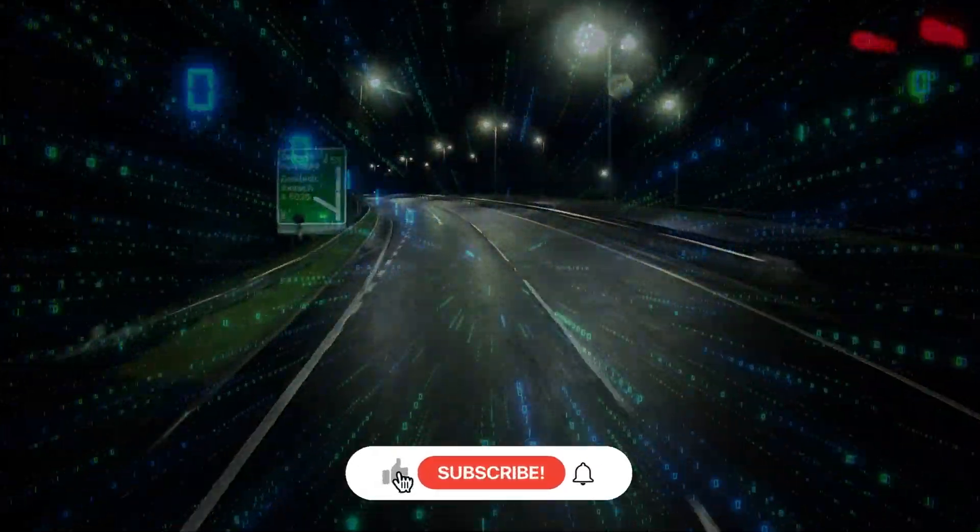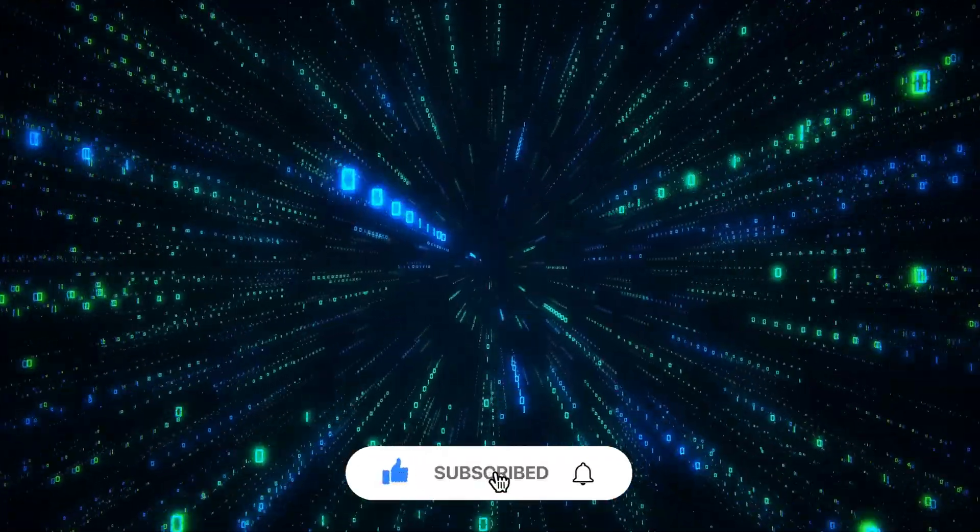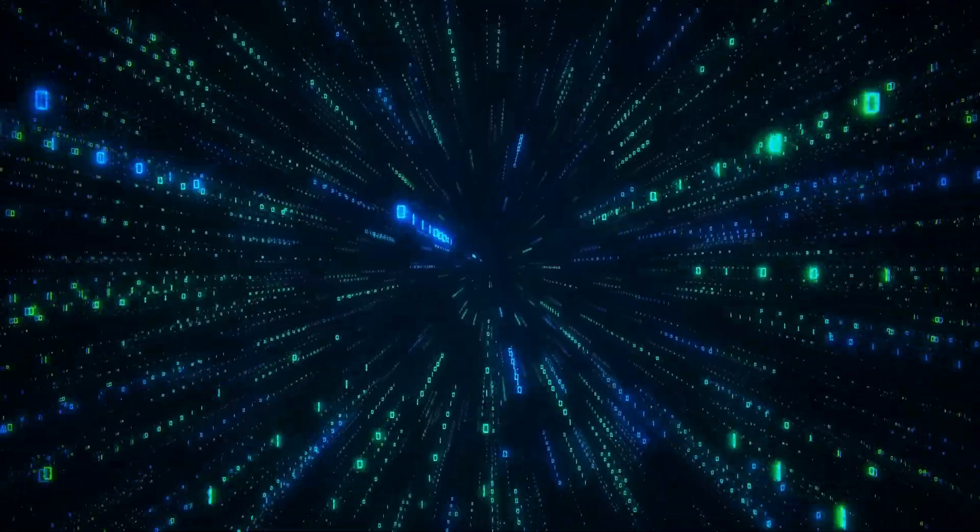I hope you enjoyed this episode of The Trucker's Eye. If you have, please give it a like, do subscribe to the channel, and I'll see you next time. One The Trucker's Eye!